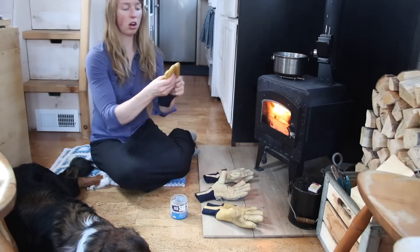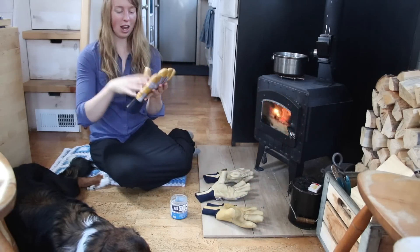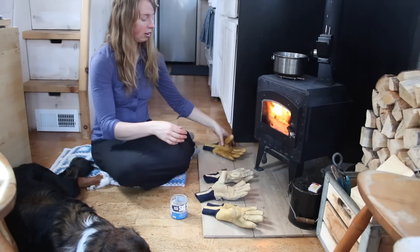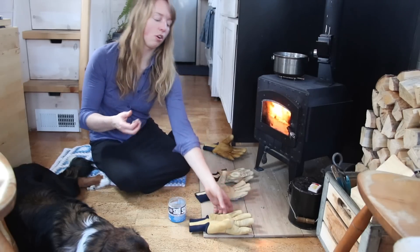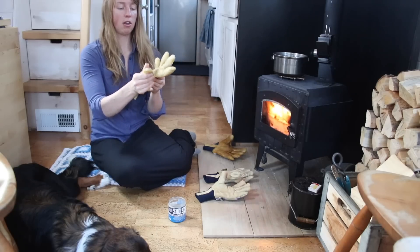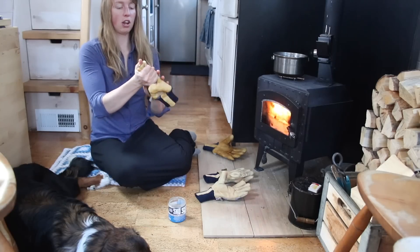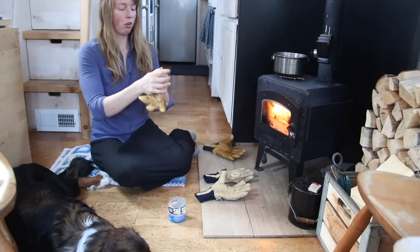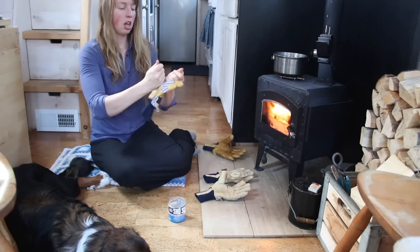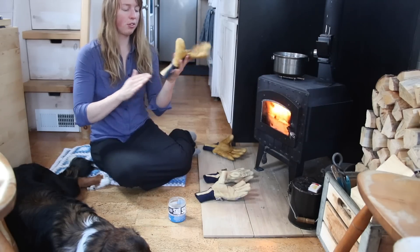It works really well and makes the leather a little softer, which is nice. I end up getting a bit in the fabric portion, which doesn't really matter, but you don't have to — it mostly works on the leather. You can see how much darker this one already is. It's going to get even a little darker as the Snow Seal soaks all the way in. It makes your hands nice and soft too if they've been getting dry from the dry air. I'm doing two pairs at once here since I wore everything out.